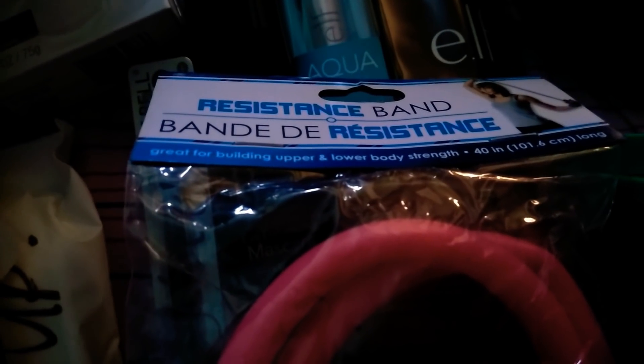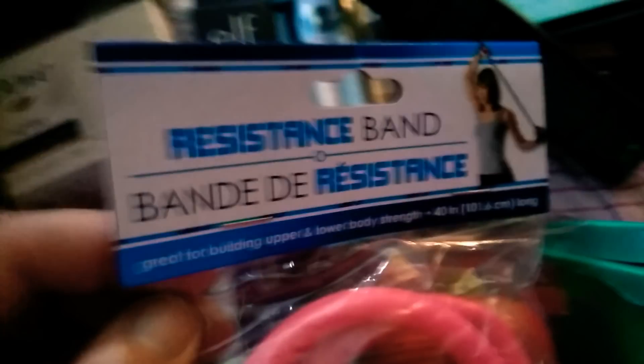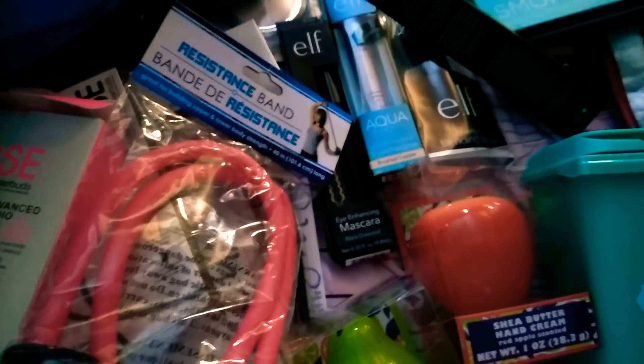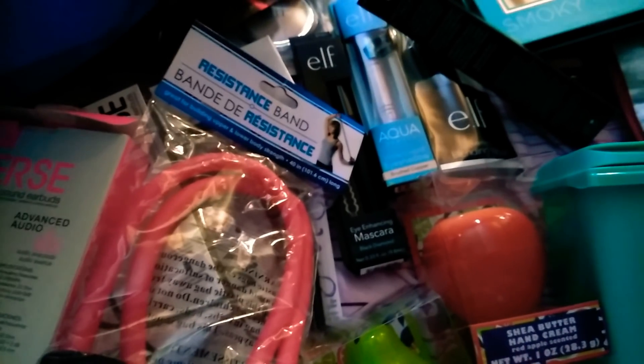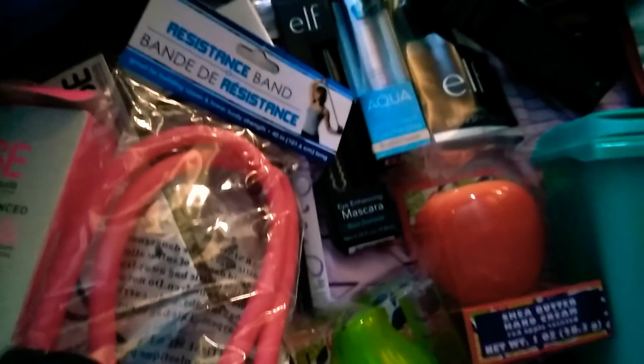The next item is this resistance band. It is great for building upper and lower body strength, and it just has this little lady showing you how to use it. It's just hot pink, so I thought this was really cool for a dollar. They normally do not have workout stuff at Dollar Tree, but they have a whole new line — including dumbbells that you fill with water, a workout towel, and I think a Jillian Michaels workout video. So be looking out for those if you guys work out.